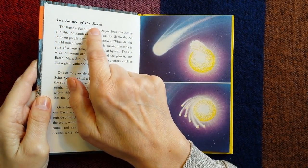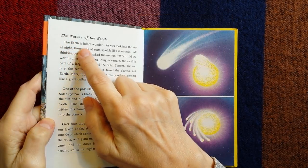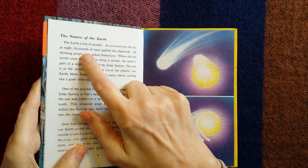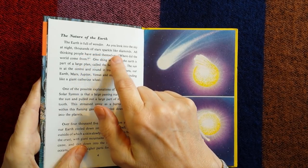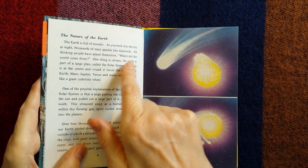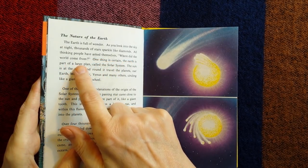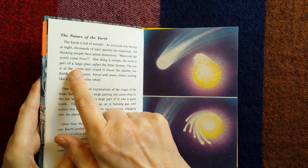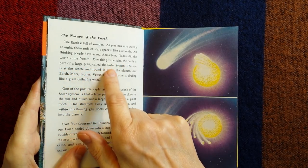The nature of the Earth. The earth is full of wonder. As you look into the sky at night, thousands of stars sparkle like diamonds. All thinking people have asked themselves: where did the world come from? One thing is certain — the earth is part of a large plan called the solar system.